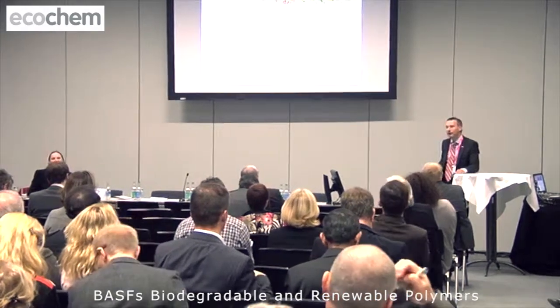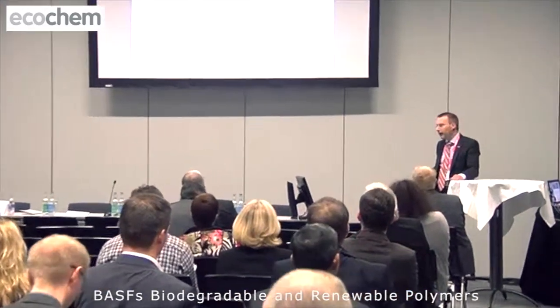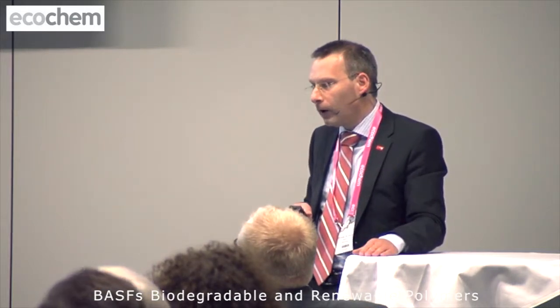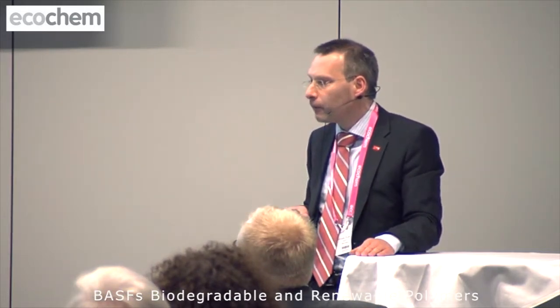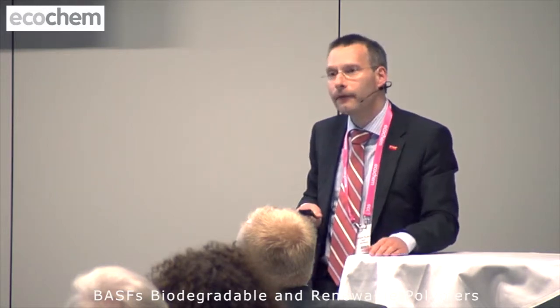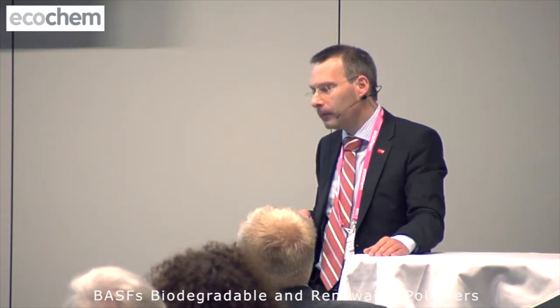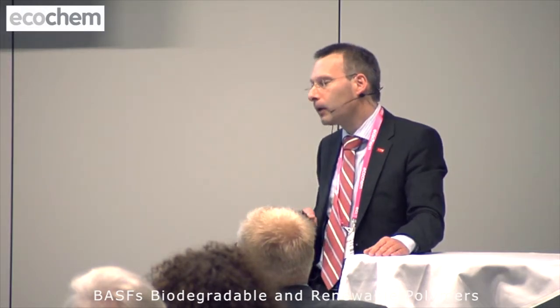Thank you very much for the introduction. I would like to show you how the symbiosis of chemistry and biology can be used to make new biodegradable and renewable polymers. In my presentation, I want to address two major aspects: first, using BASF as an example, what biodegradable polymers we have developed; and second, the aspect of biodegradability and sustainability — so what is the value of the products?